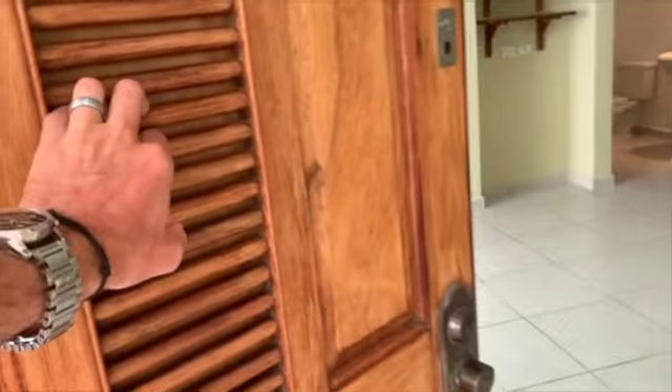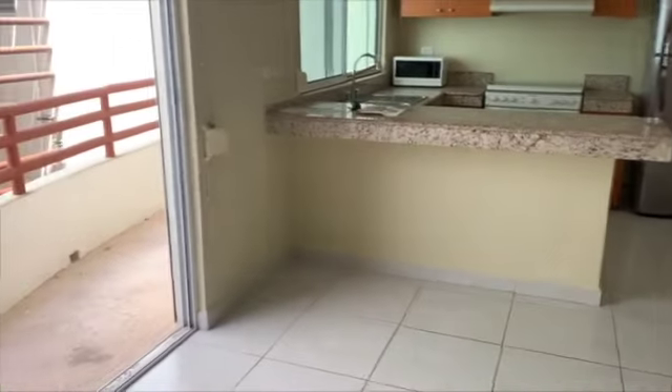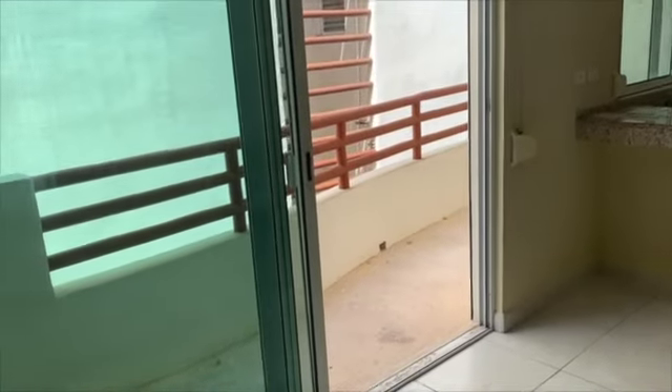We're checking out a great opportunity — a two-bedroom, two-and-a-half bath condo that's ready for you. Beautiful, solid hardwood door.